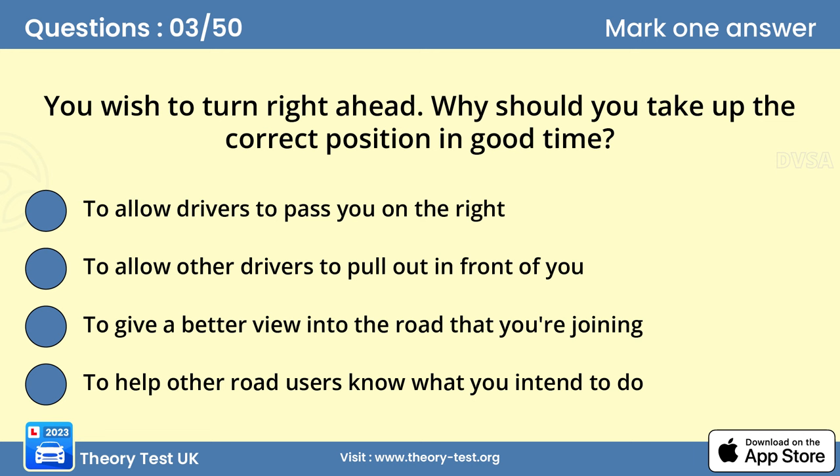Question 3: You wish to turn right ahead. Why should you take up the correct position in good time? Answer D: To help other road users know what you intend to do. If you wish to turn right into a side road, take up your position in good time. Move to the centre of the road when it's safe to do so. This will allow vehicles to pass you on the left. Early planning will show other traffic what you intend to do.